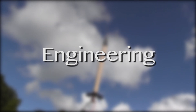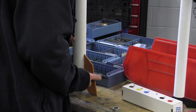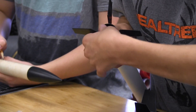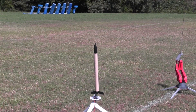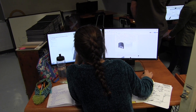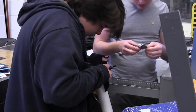Engineering prepares students for entry into a two- or four-year college engineering program. They will apply problem-solving techniques and learn about the concepts of 3D design and modeling, along with other engineering innovations. They will also learn project management skills, understand material usage resources, organize information processing, and decipher system analysis.